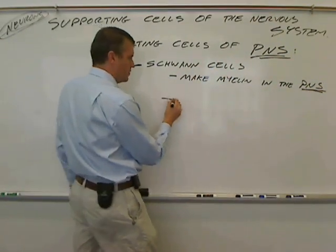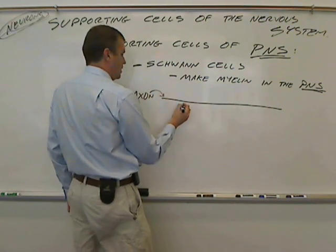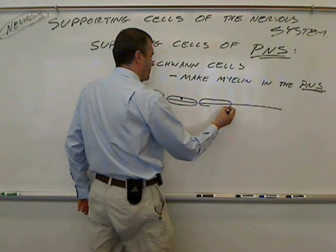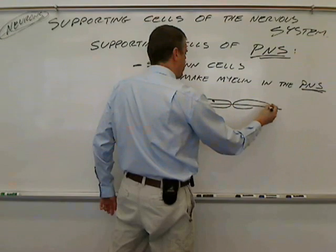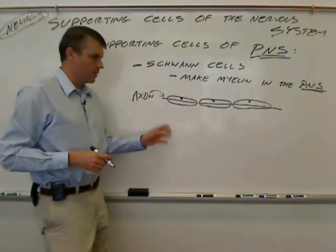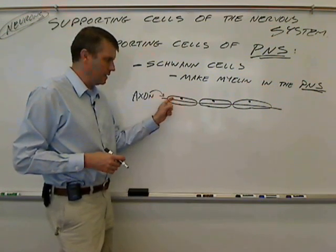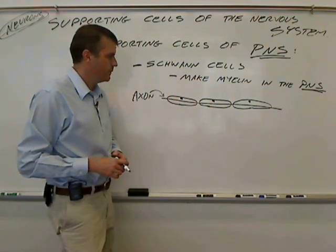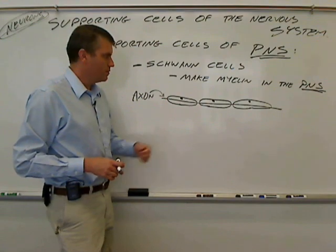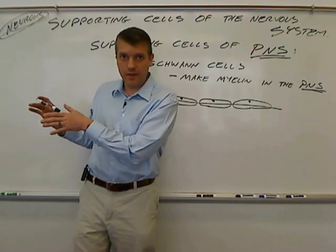Recall, if this line represents an axon, here's my myelin for the PNS. Unlike with the oligodendrocytes, each one of these Schwann cells has its nucleus present with the cell, and the entire cell is wrapped around the axon. So myelin in the peripheral nervous system is made by Schwann cells, while in the central nervous system it's made by oligodendrocytes.